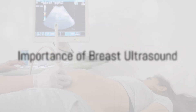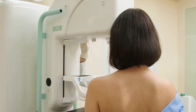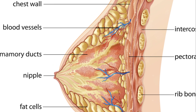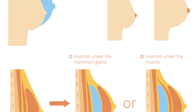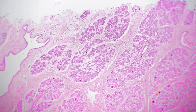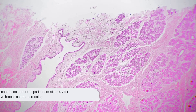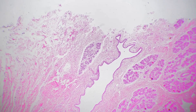Breast ultrasound serves as a supplemental screening tool for breast cancer, detecting abnormalities that may not be visible with mammography. This is especially valuable for individuals with dense breast tissue where mammography may be less effective. Dr. John Doe, a renowned oncologist, states: 'Breast ultrasound is an essential part of our strategy for comprehensive breast cancer screening. It can identify abnormalities that may require biopsy and help us monitor the response to cancer treatment.'